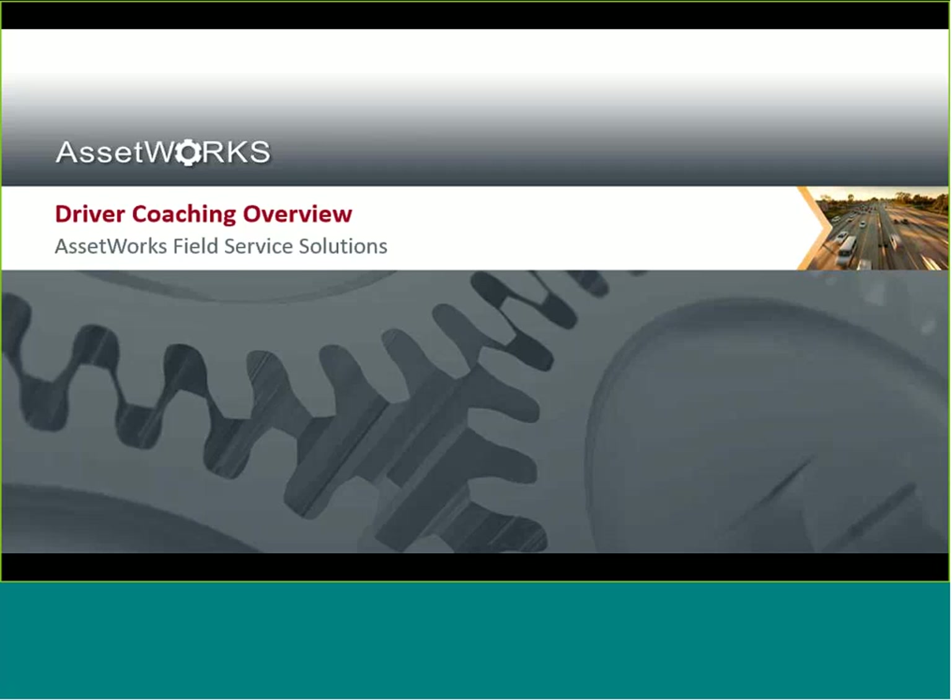Before I hand the stage over to Steven, I just want to cover one quick housekeeping item. The microphones have been muted, so if any of you do have any questions at any time during the presentation, you are encouraged to use the WebEx chat tool. All of you should see the tiny chat icon located on your screen, and this will act as an instant messaging tool throughout the presentation. Please feel free to use the tool to enter any questions and make sure you address them to host. I'll then read them over to Steven at the conclusion of the presentation for a brief Q&A session.